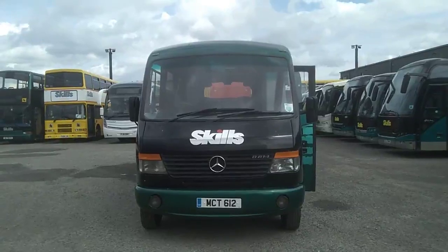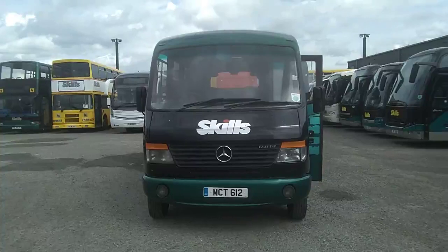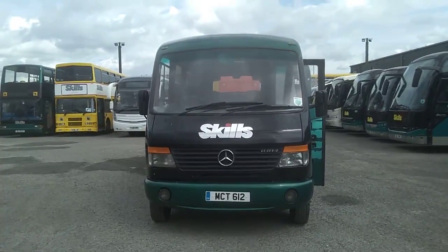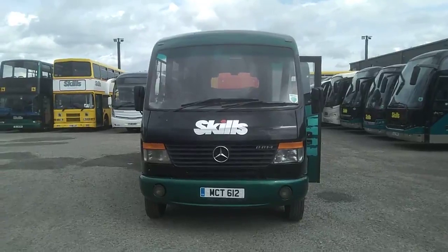So to recap: it's a 2007, on an 07 plate — Mercedes-Benz Vario 814D, Plaxton Cheetah 33-seat midi coach. The price of this vehicle is £19,950.